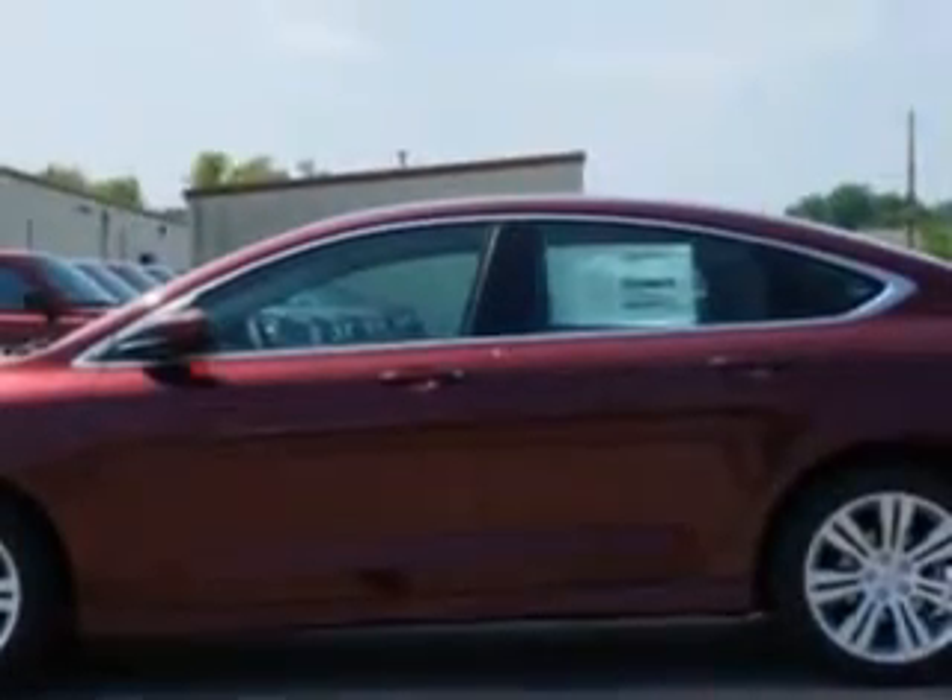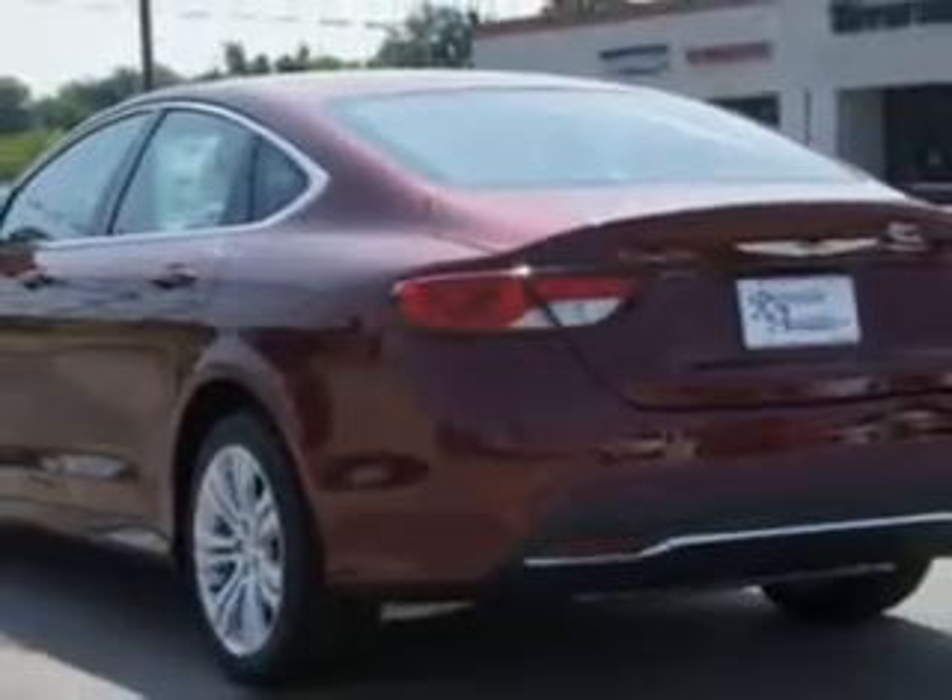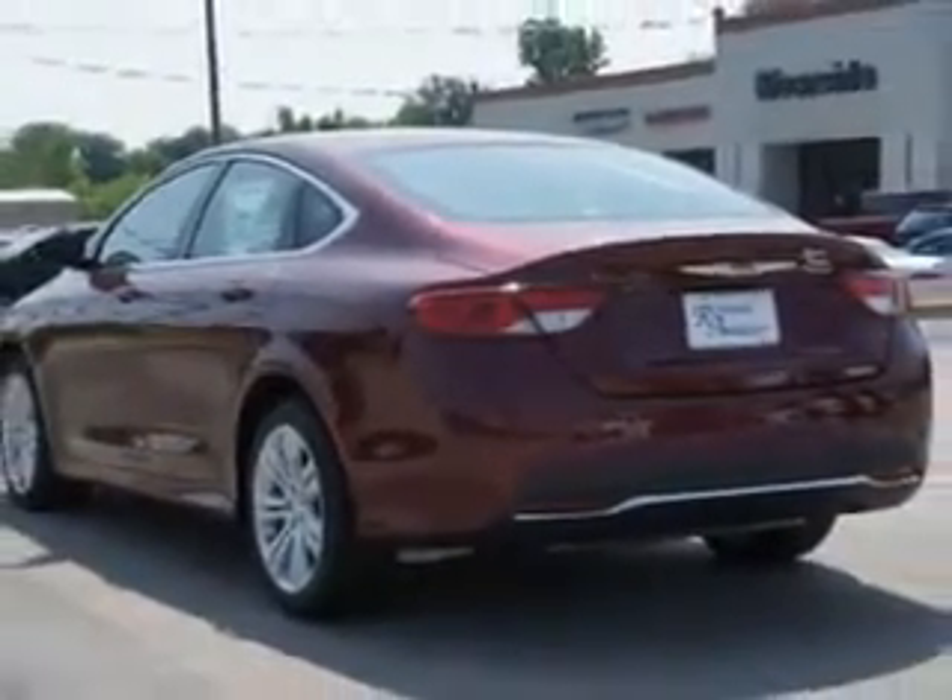Enjoy an exceptional 36 miles to the gallon on this great car with features like Remote Power Door Locks, Speed Sensitive Volume Control, Fuel Data Display, Touring Suspension, Cargo Light, Overhead Console, and Auxiliary Audio Input.